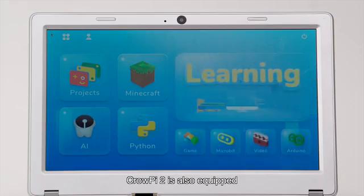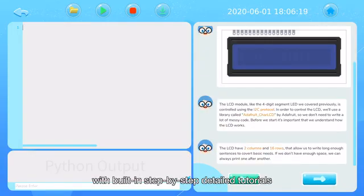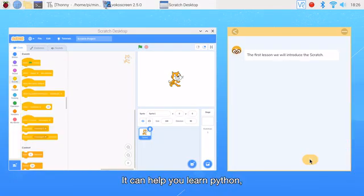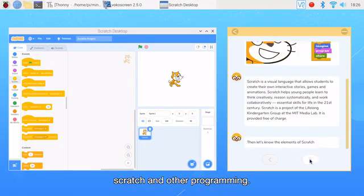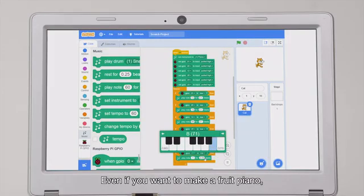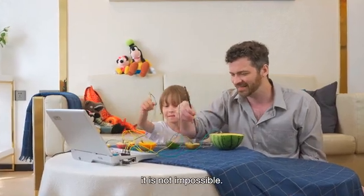CrowPi 2 is also equipped with a brand new learning system with built-in step-by-step detailed tutorials that you can drag and play. It can help you learn Python, Scratch, and other programming. Through specific code programming, different fruits can make different sounds — even if you want to make a fruit piano, it is not impossible.